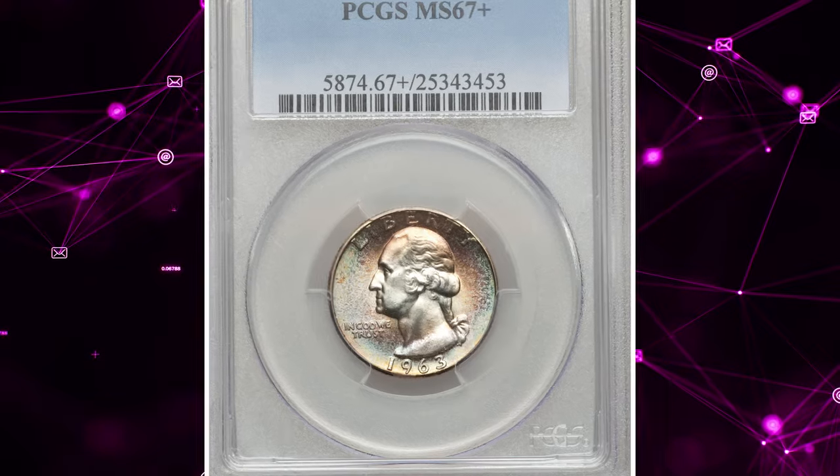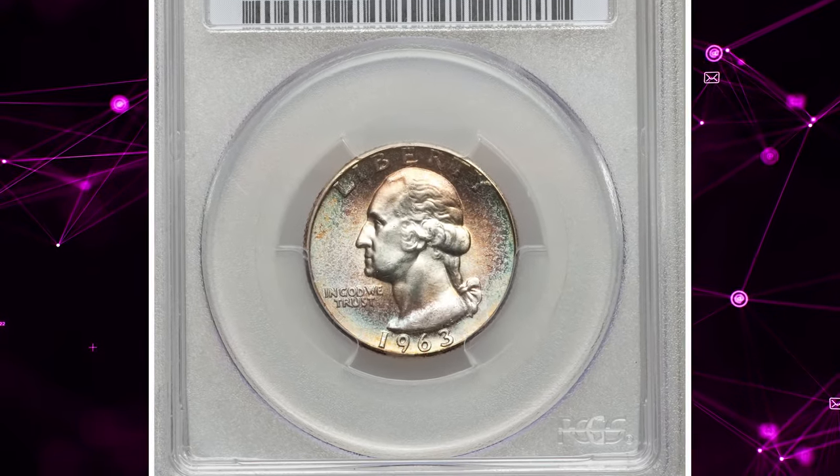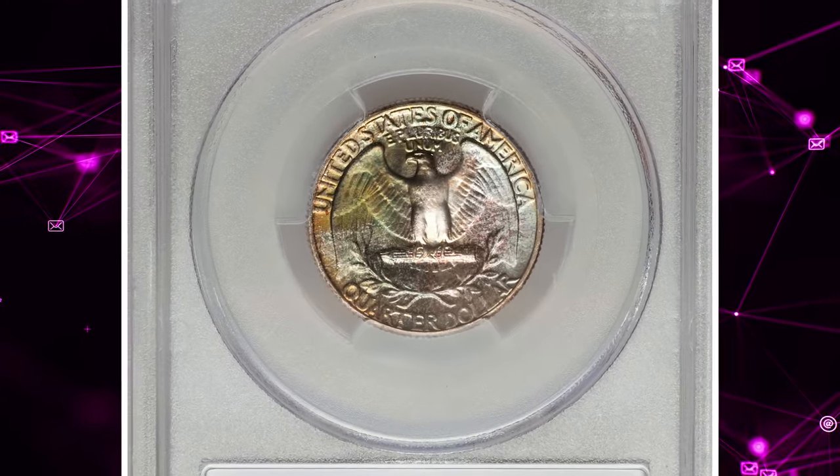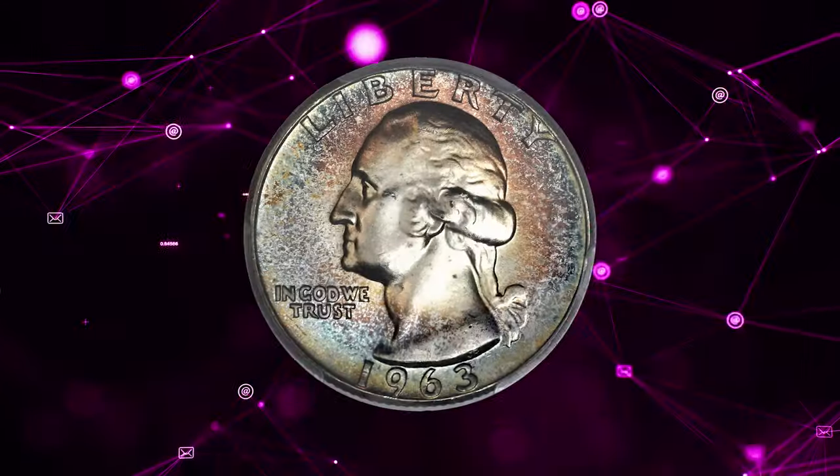Number 2. 1963 Washington Quarter. Graded in mint state 67 plus by PCGS. Type A reverse. A beautifully toned superb gem.